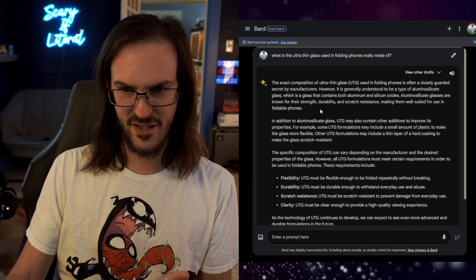We're going to critique these answers and see how accurate I feel they are. The first thing I asked was: what are the biggest issues with the Google Pixel Fold? They gave a few answers. First off is durability. Google says the Pixel Fold is extremely durable, but Bard is being a bit more realistic. The Pixel Fold's display is made of a type of plastic that is more prone to scratching and cracking than the glass used in most other smartphones.